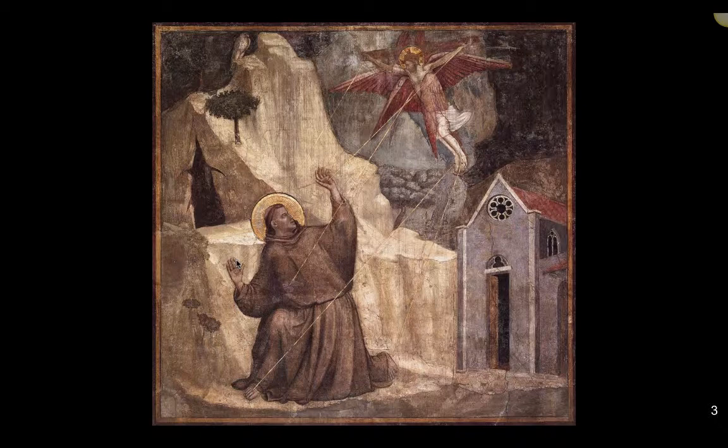Unlike Cimabue, Giotto places the scene in space through his creation of a kind of set, with an evocation of mountains, trees, a church, and a small hermitage. Beneath the major scene are three smaller pictorial zones, called predella panels, that represent the vision of Pope Innocent II as St. Francis prevents the church from destruction, the approval of the statutes of the Franciscan order by the same Pope, and a pastoral scene of the saint feeding birds. All of this resulted from St. Francis' devotion and his vision of Christ.